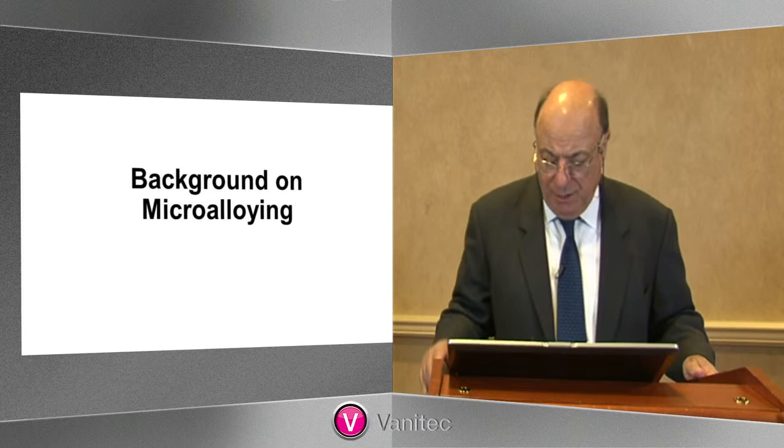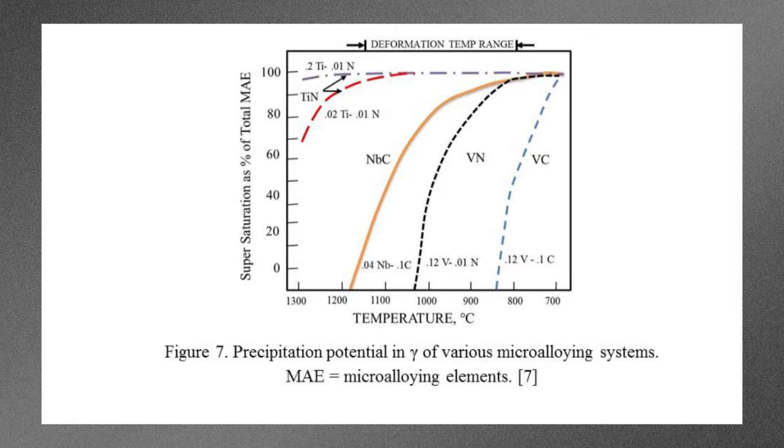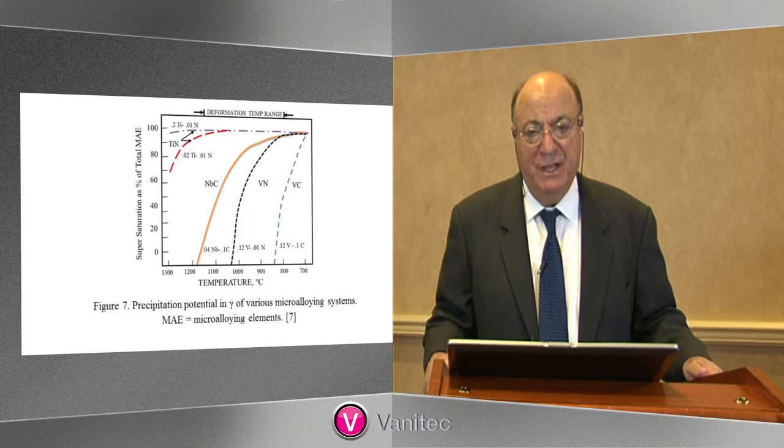Before we go much deeper into this, I think we have to review some knowledge of microalloying. Here is a plot of the supersaturation of the microalloying species as a function of temperature for the different possible precipitates. We see three basic types of behavior. On the far left, we see the behavior of titanium nitride, which builds up very large supersaturations even at very high temperatures — and of course this helps with the ability to refine grain size in the heat-affected zone of welds. On the right side, we see the behavior of the vanadium compounds, and they build up their large supersaturations at lower temperatures. VC is not very influential in controlling thermomechanical processing.